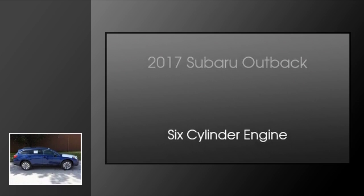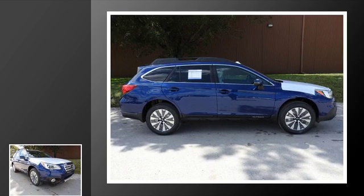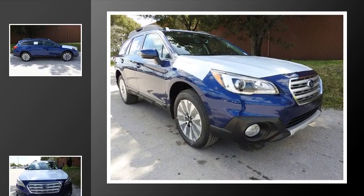This is a 2017 Subaru Outback. This wagon has a continuously variable transmission and a six-cylinder engine.